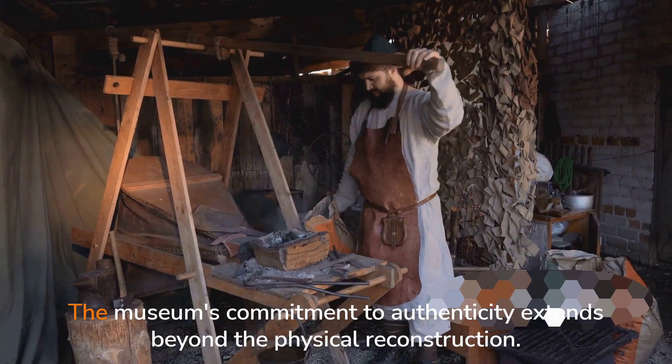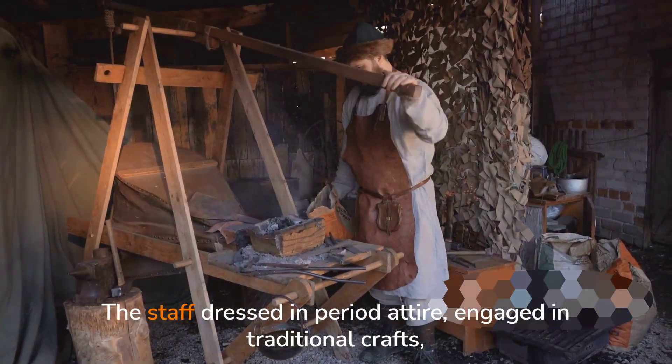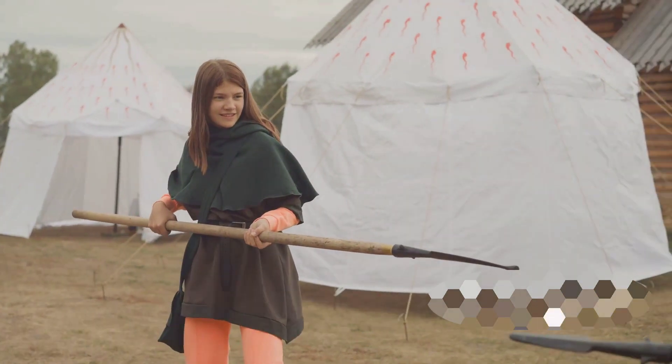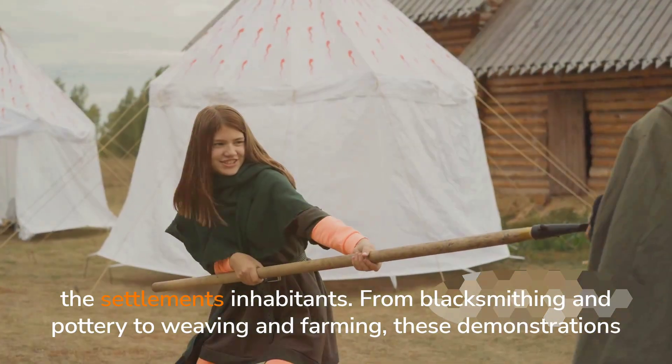The museum's commitment to authenticity extends beyond the physical reconstruction. The staff, dressed in period attire, engage in traditional crafts, demonstrating the skills and techniques that were integral to the survival and prosperity of the settlement's inhabitants.